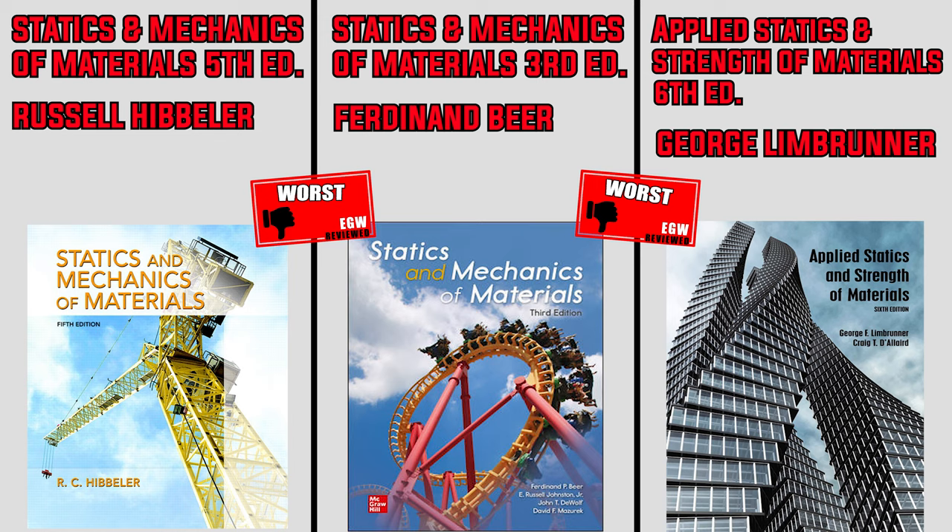Lastly, no matter which textbook you end up getting, don't forget to pick up a copy of the seventh edition of Schaum's Outline of Engineering Mechanics Statics for finals week. Hopefully this review can help you in your quest to find the right engineering mechanics textbook. Remember that this is just my honest opinion and we all have different learning styles, so just because I didn't find a book appealing doesn't mean it can't work out for you.